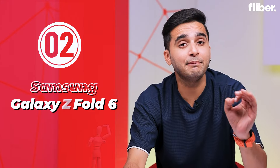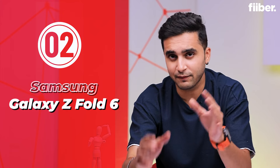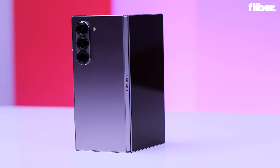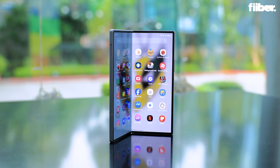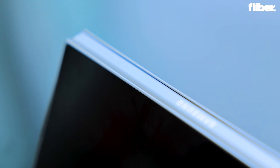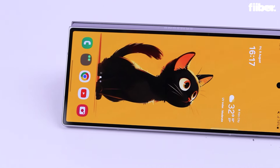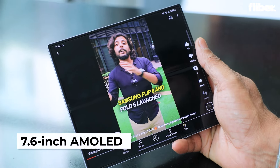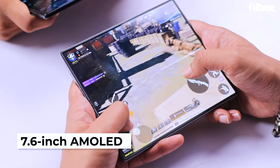Next up is the Samsung Galaxy Z Fold 6, a phone that takes multitasking to another level. The foldable form factor lets you virtually carry a tablet in your pocket, and with its refined hinge mechanism, durability is no longer a concern. Whether you are editing documents, watching videos, or gaming, the 7.6-inch internal display takes your experience to the next level.